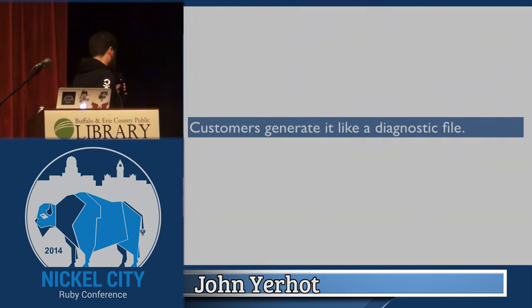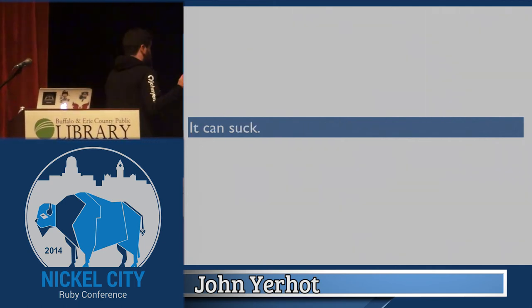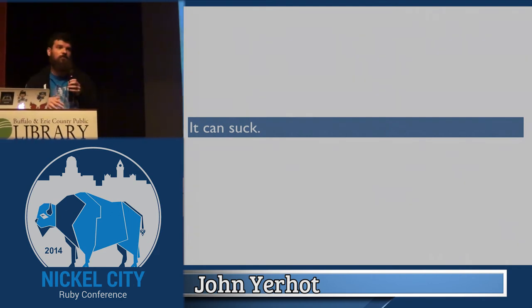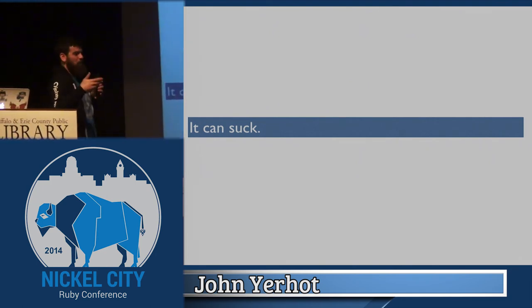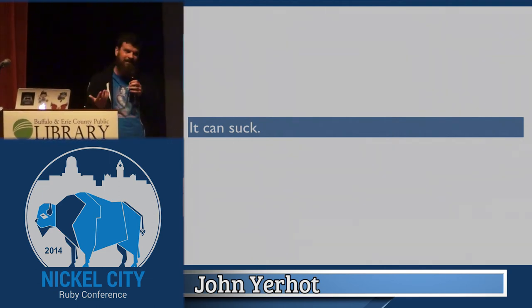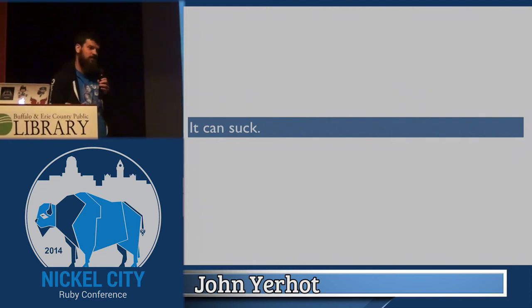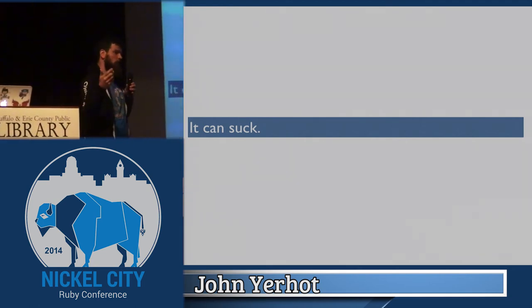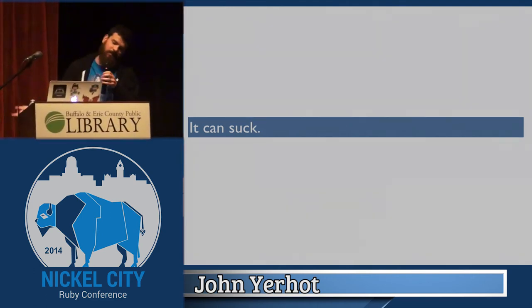It's generated just like a diagnostics file — click a button or SSH and run a command. It's just a huge tarball with all this stuff in it, but it can totally suck. 50 developers is fine — you get about a 50 megabyte tarball. But with 8,000 or 20,000 developers, this thing will be gigabytes. Generating it creates a lot of IO, and usually if you're generating it, there's already a problem. And then there's the issue of how you move a four-gigabyte file — you can't attach it to Zendesk because of file size limits, and you don't want to email logs containing all your source code.